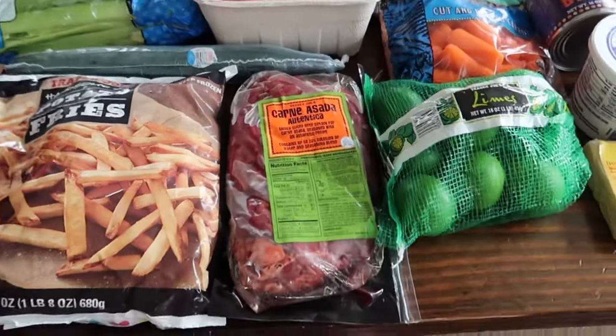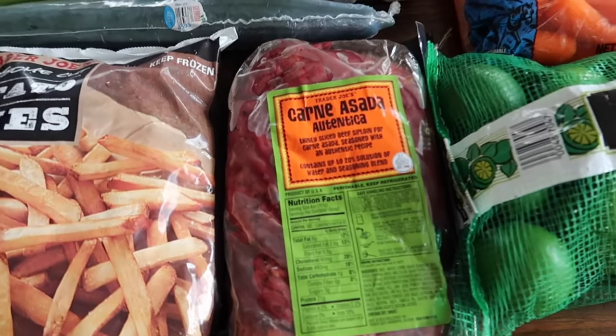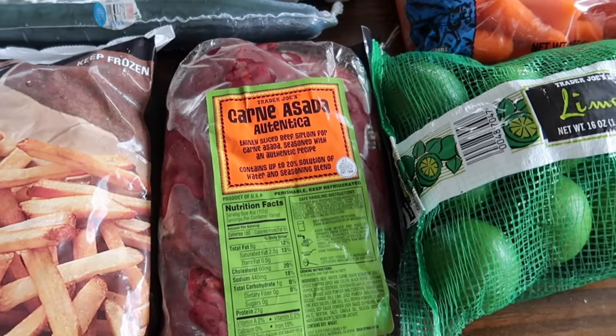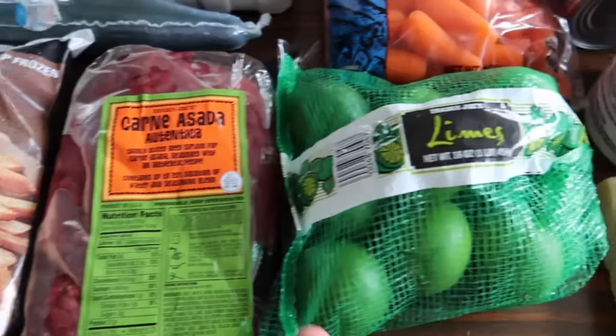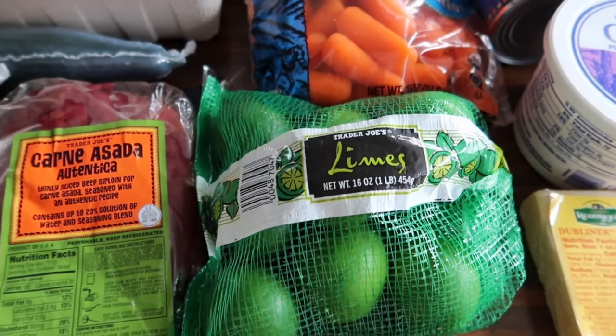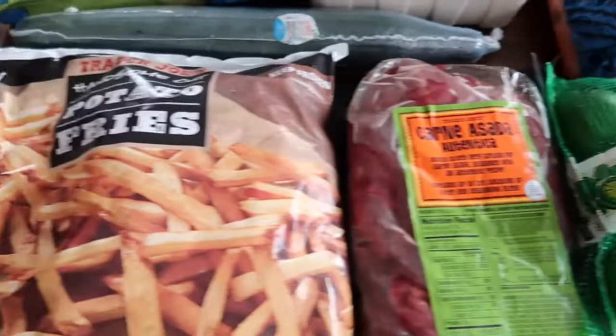First up, I don't know why, but I am craving some carne asada. I love Trader Joe's carne asada, so we're gonna grill this up this weekend. I'm gonna make some homemade salsa and guacamole — we need some limes for that — and I'm gonna make some homemade refried beans as well. I cannot wait for this dinner.